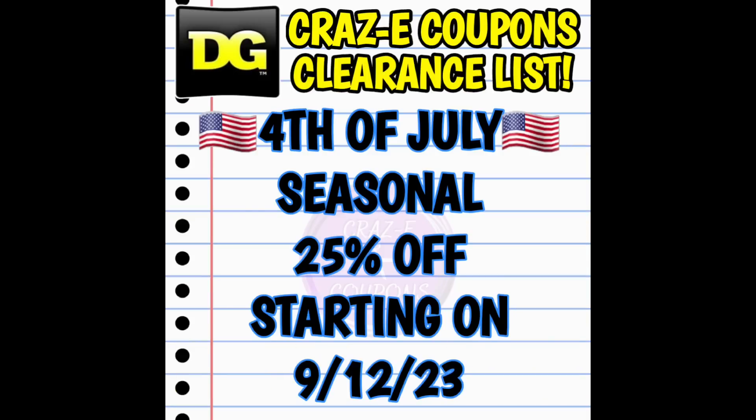Last but not least, we have our 4th of July seasonal category finally dropping down to 25% off again starting on Tuesday, September the 12th. I have pictures, visuals, and UPC codes — the whole nine yards — so we'll be putting those together for you all, stay tuned. Honestly, I was thinking that DG had completely forgotten about the 4th of July items, and my store still has a ton in stock. Let me know what your stores are looking like — do you think you're going to be able to find the freezer bars, or did your store manually adjust those down with the summer barbecue items? And let me know what the 4th of July situation looks like and if you have any seasonal items left on your shelves.